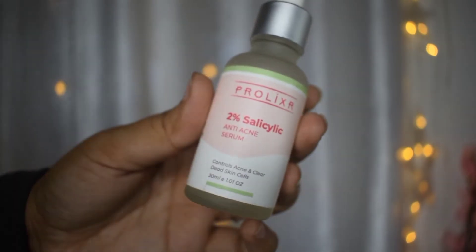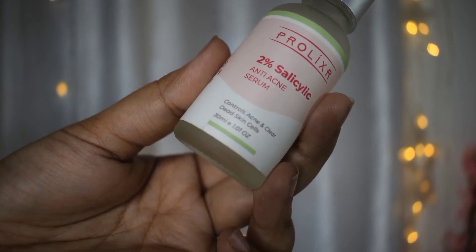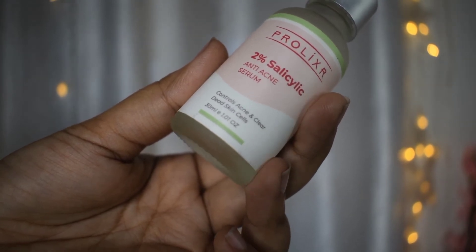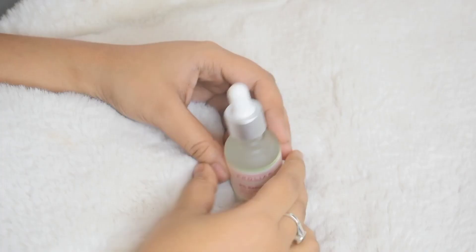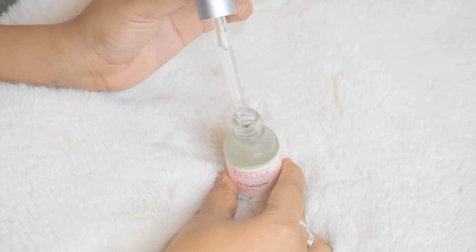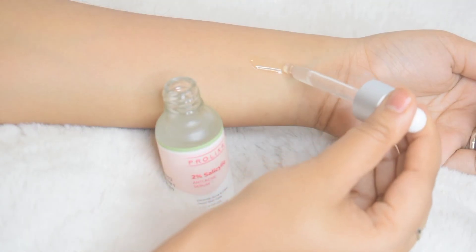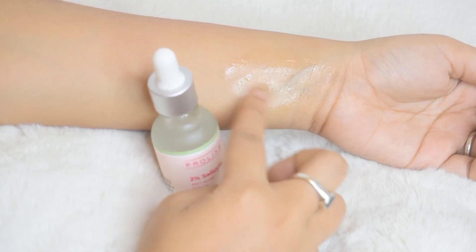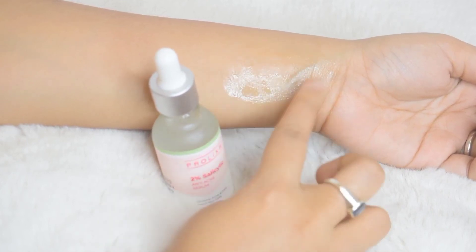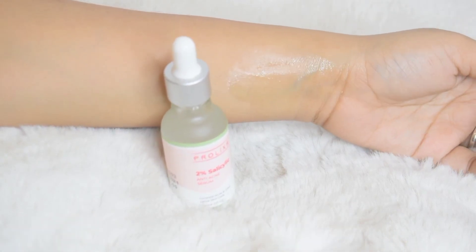Next up is Prolixer's Salicylic Acid. This one has two percent salicylic acid in it and it's perfect if you have acne-prone skin. It also comes in a glass bottle with a dropper. Salicylic acid helps unclog blocked pores, breaks down oils such as sebum from dead skin cells, and decreases the skin's sebum production, which results in fewer acne breakouts. However, both of these serums have a smell, and since I don't like skincare products with any kind of smell, these are not something I'll be buying again.